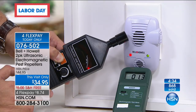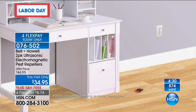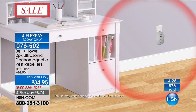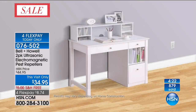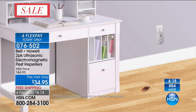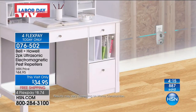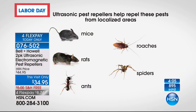You're getting a set of two — the most powerful, most productive double whammy with ultrasonic and electromagnetic technology working at the same time. Bell and Howell had to spend a ton of money on testing for each of the five things: rats, mice, ants, roaches, and spiders — for the ultrasonic. When they added the electromagnetic, they had to go back and get third-party independent laboratory testing again. The HSN legal department were sticklers for this. It showed conclusively that these are effective at repelling pests from the localized area in which they're working.